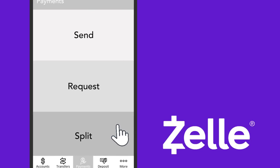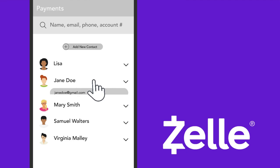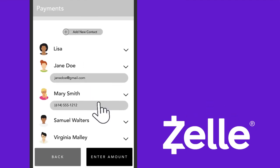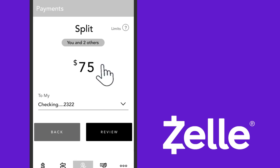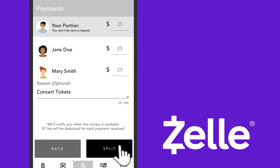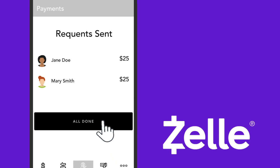Say you need to split the cost of concert tickets with a group of friends. Select Split, choose or add one or more contacts, then enter the amount. The amount will be split evenly, or you can adjust individual amounts. Click All Done, and a message will be sent instantly.